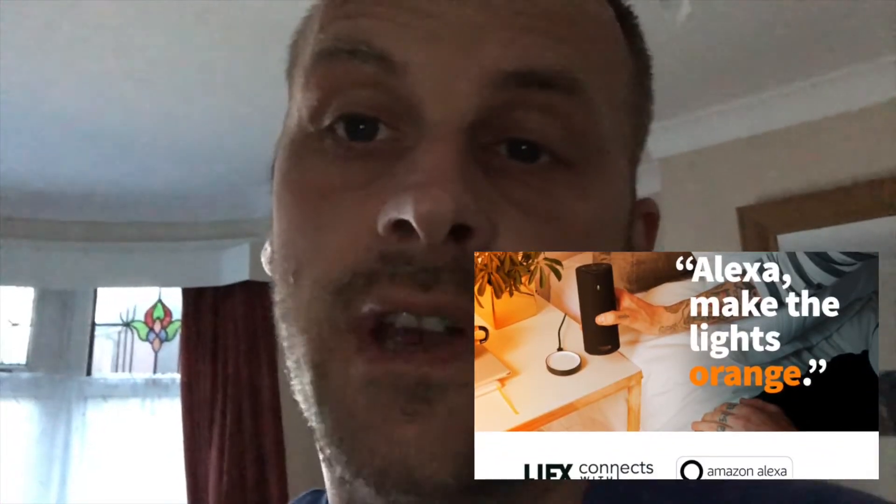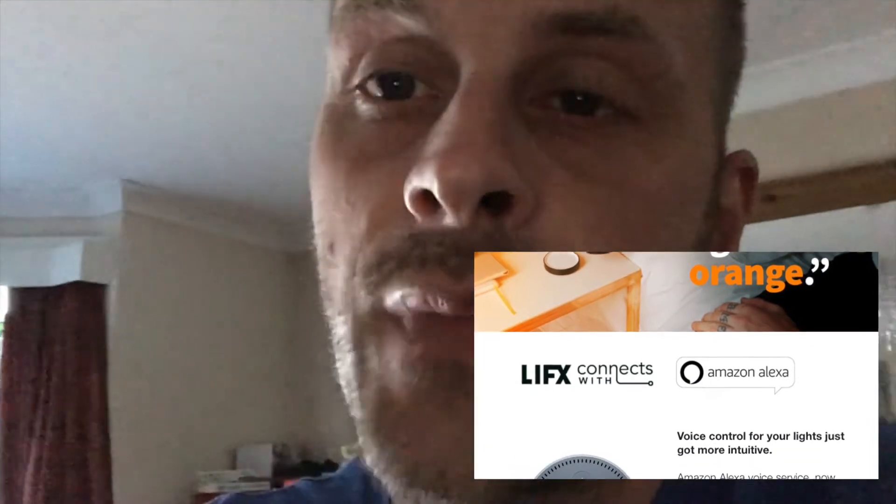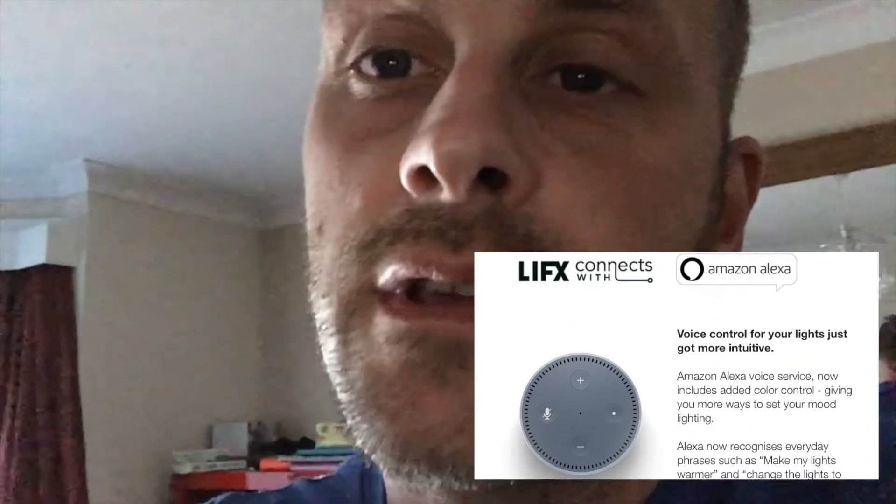Hi all. I just thought I would make a video on a new feature that you can do with LIFX and Philips Hue colour changing bulbs. Now you have been able to use Alexa to turn them on and off obviously for a long time, but you haven't been able to change the colour. However, I think it was last week some time the LIFX and Philips Hue skills were updated.